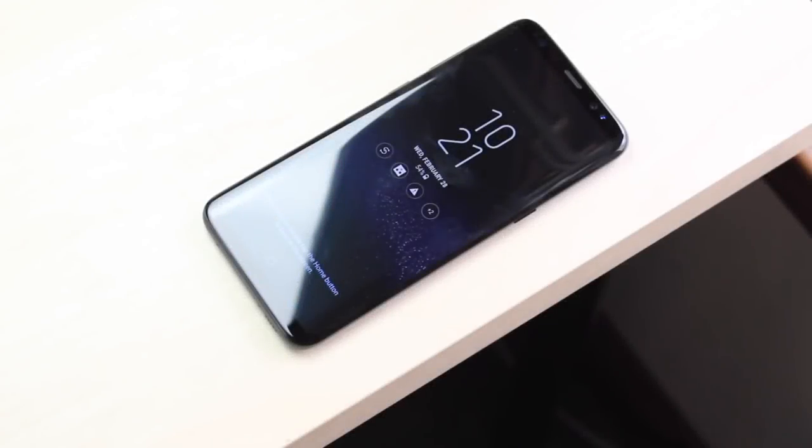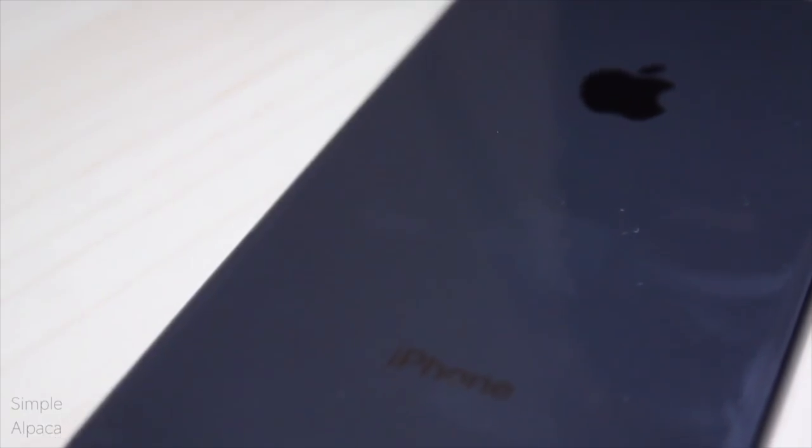What is up everybody. This is a video I've been trying to do for like four years now and I just never got the time to do it, because I drop like 20 videos a day. But today we're going to be taking a look at the iPhone 8 and comparing it to the Samsung Galaxy S8 and seeing which one you should buy in 2018.